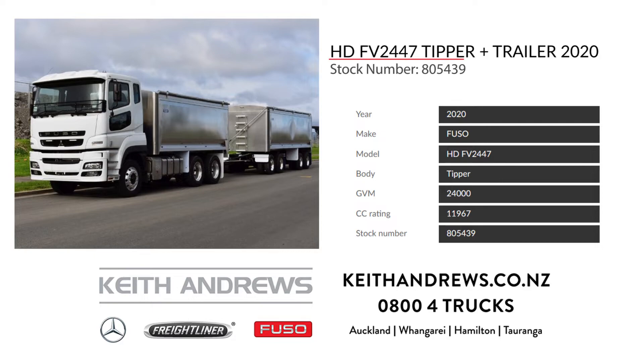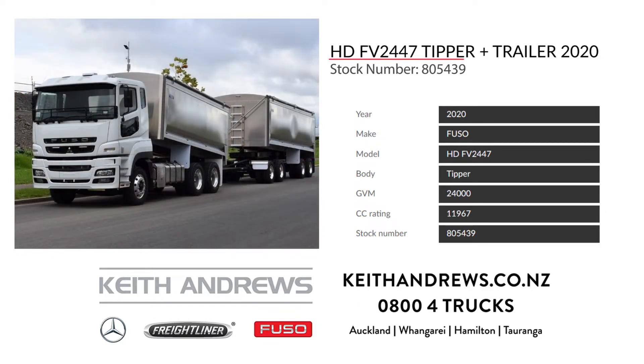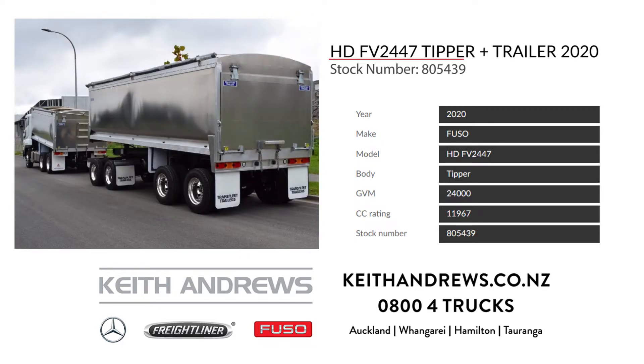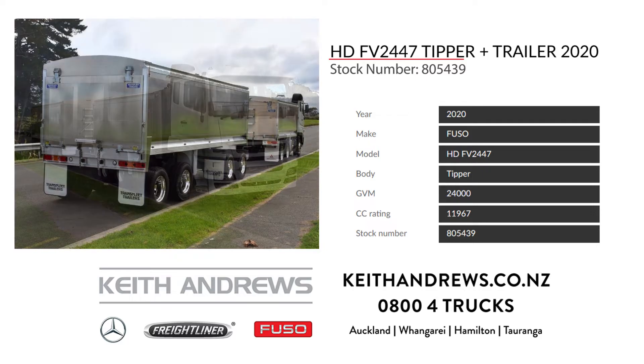The third unit is a 2020 Fuso HD FV2447 6x4 tipper with matching 4-axle trailer. This new build straight out of the Transfleet Trailers Workshops has been spec'd for efficiency and ease of operation, with the 470hp OM457 and 12-speed AMT package up front, through to the 1.5m high big smoothie sides and rollover covers at the rear. Talk to the team now and get this unit working for you.